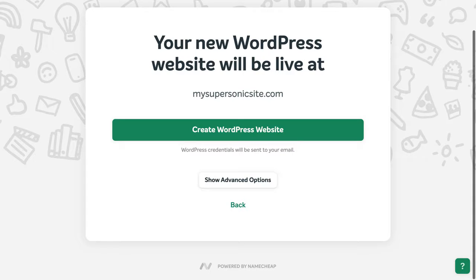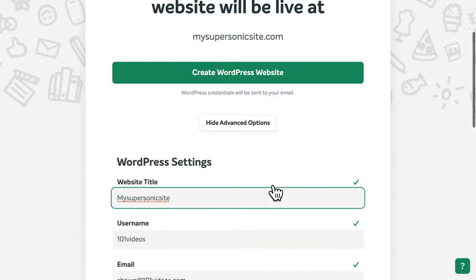Click Continue, then confirm the web address for your new site. You can also view some additional options if you like.